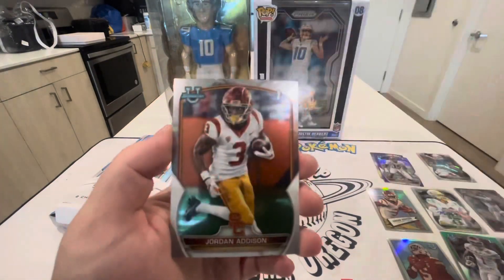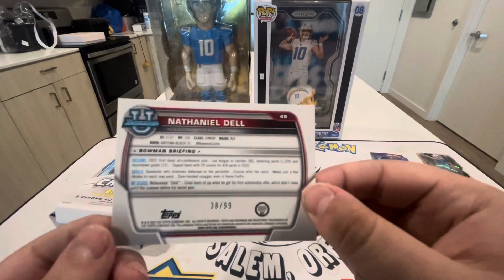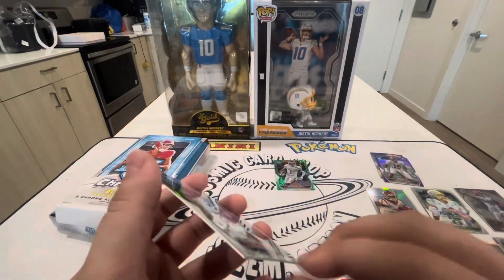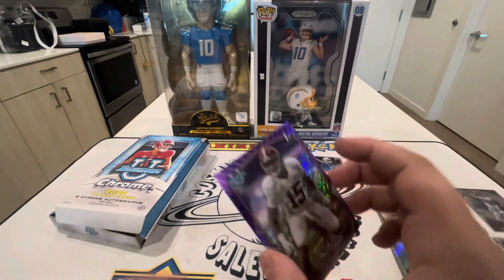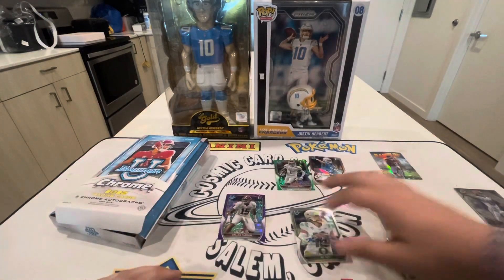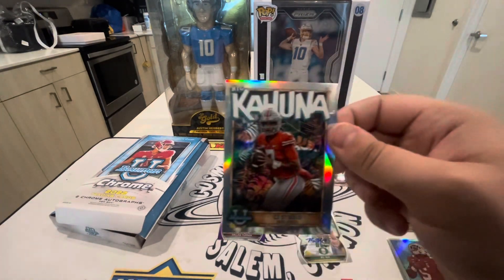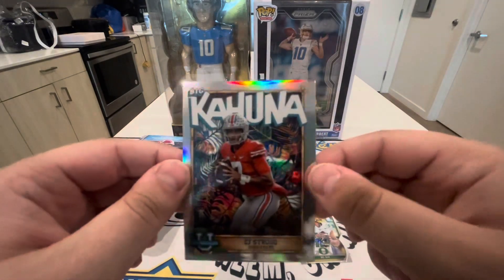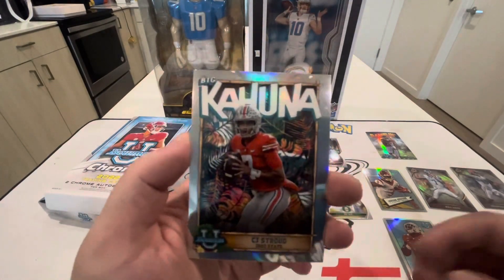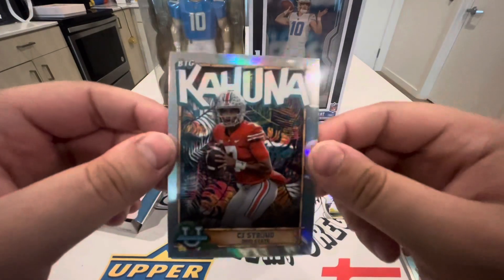Final pack — I appreciate everyone still here watching. Rakeem Jarrett, Kelly Ringo, Tyler Buchner, and Jordan Addison to end it off. All right, here are our hits: the Nathaniel Dell out of 99, our first auto was Luke Altmeyer quarterback out of 499, a non-numbered purple Dallas Turner, the Bo Nix auto (not numbered), Anthony Richardson insert, and then the one in question — the Big Kahuna. After this video I looked it up and confirmed: it is a short print / case hit, approximately a $50–60 card. CJ Stroud Big Kahuna!